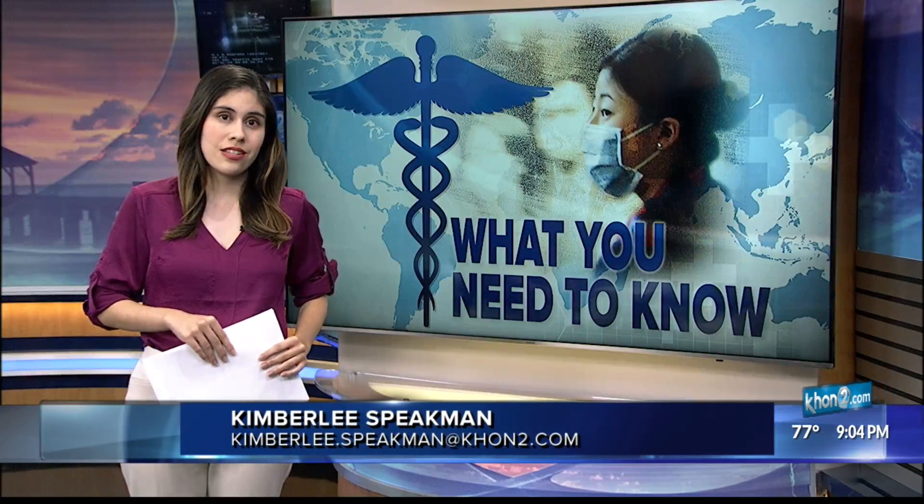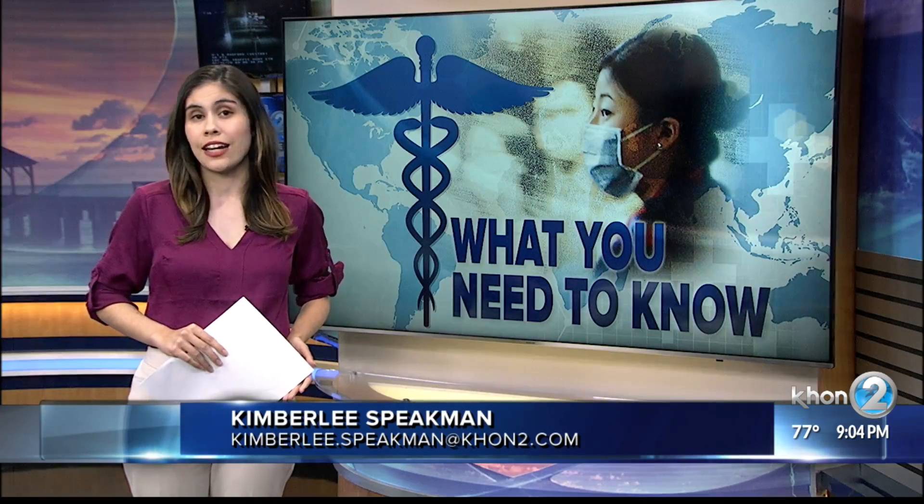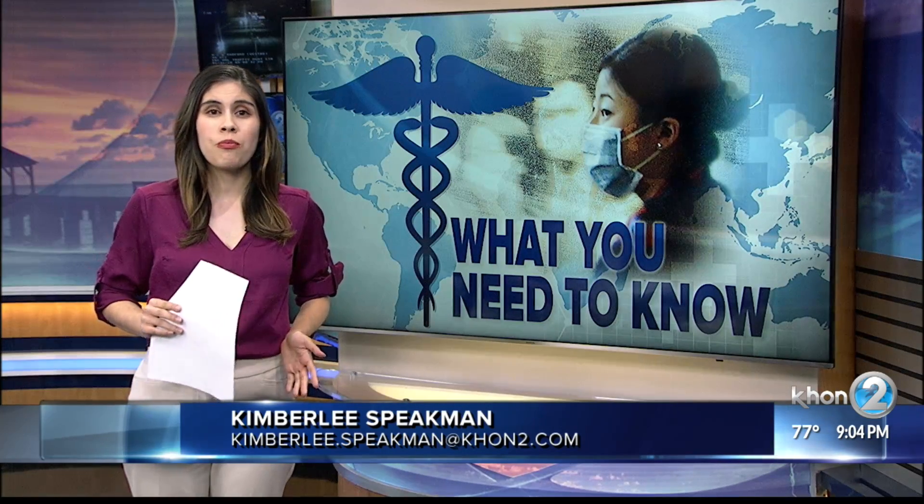Another thing the CDC says: you can't get the virus from things sent from China, like a package. And if you think you might be sick, stay at home and call your doctor to find out more about what you can do.